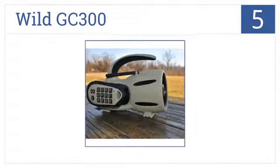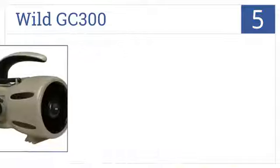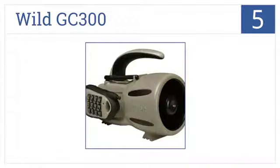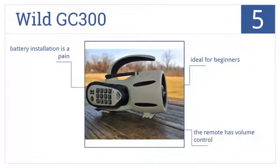Now for number 5, compact and sturdy, the Wild GC300 model is an extremely high-quality device available at an amazing price for those on a tight budget. It's ideal for beginners, the remote has volume control, but battery installation is a pain.